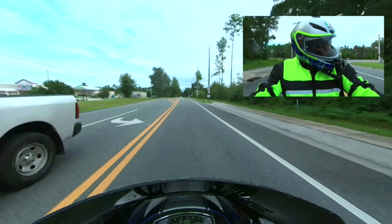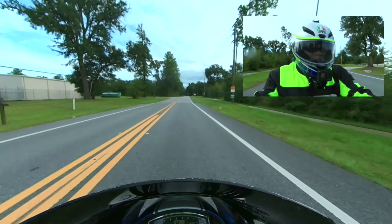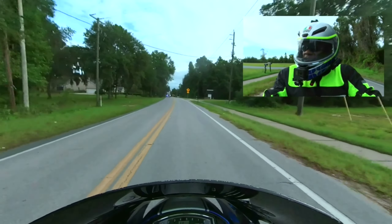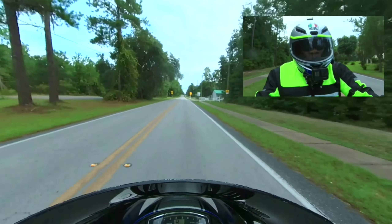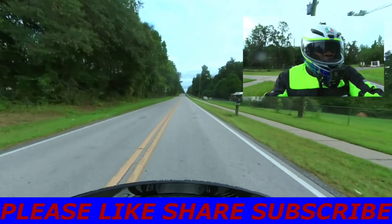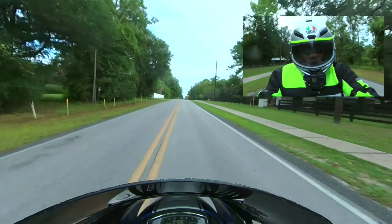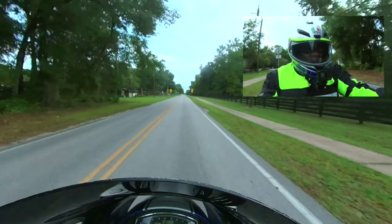I did a video talking about buyers beware, and we were talking about purchasing the M109R used and some of the things to look out for. One of the commenters in that comment section said you did the walk-around, and the one thing you didn't do was let us hear the sound of those Cobra swept exhausts for the M109. So that's what I was attempting to do there from the gas station, but I might go ahead and do that when I get home from my garage.